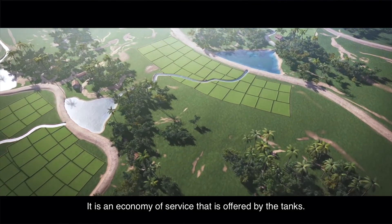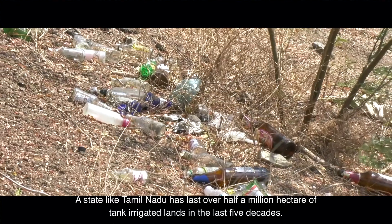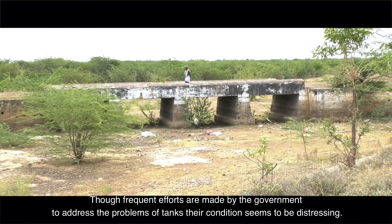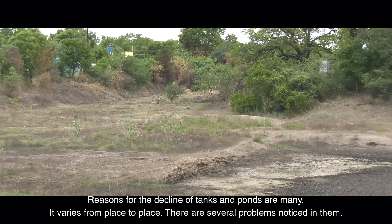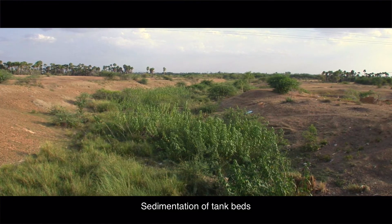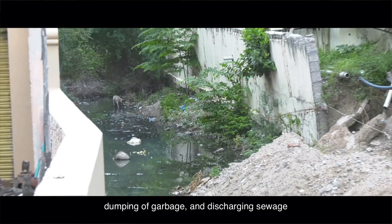The present condition of many tanks is not desirable. A state like Tamil Nadu has lost over half a million hectares of tank-irrigated lands in the last five decades. Though frequent efforts are made by the government to address problems of tanks, their condition remains distressing. Reasons for decline are many and vary from place to place: weak bunds, encroachment, siltation and sedimentation of tank beds, choked or leaky sluices, damaged weirs, abundant growth of weeds in channels and tank beds, poor maintenance, and dumping of garbage and discharging of sewage.